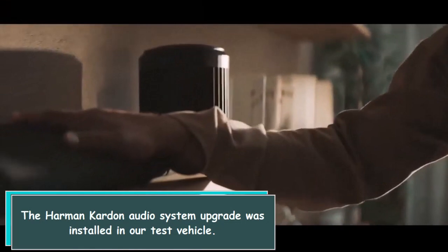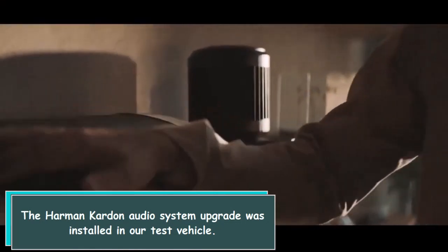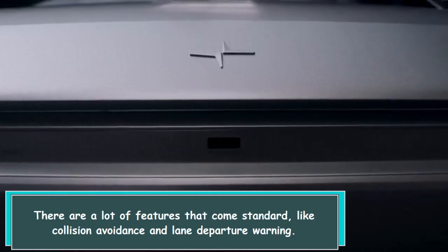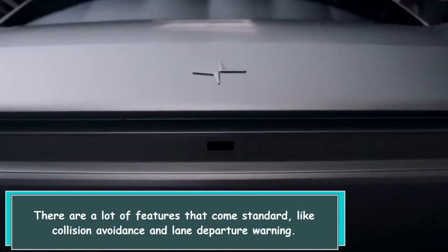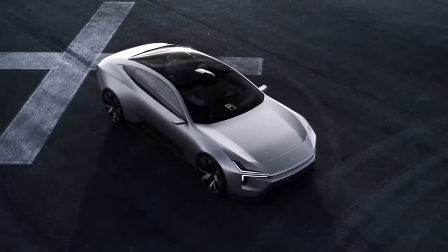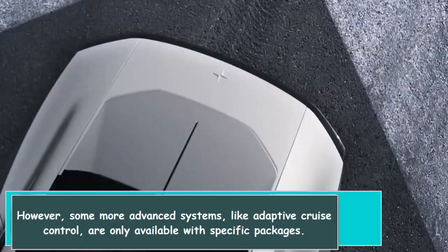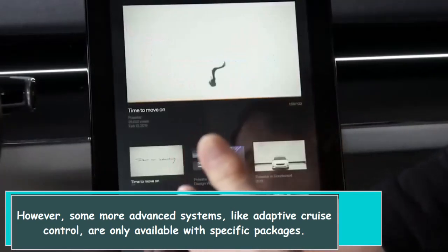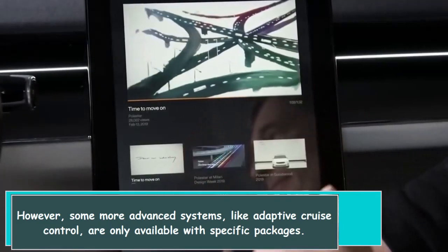The Harman Kardon audio system upgrade was installed in our test vehicle. There are a lot of features that come standard, like collision avoidance and lane departure warning. However, some more advanced systems, like adaptive cruise control, are only available with specific packages.